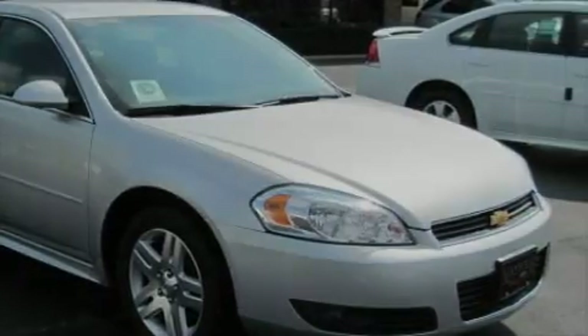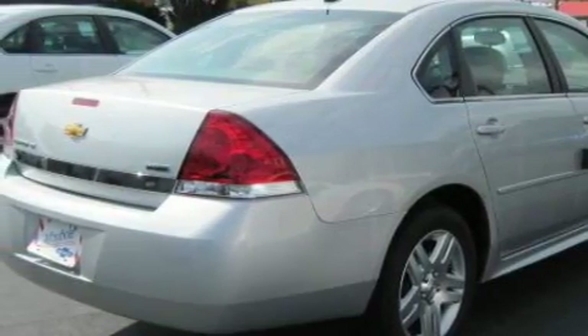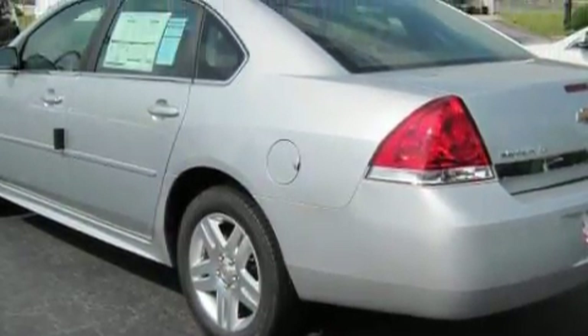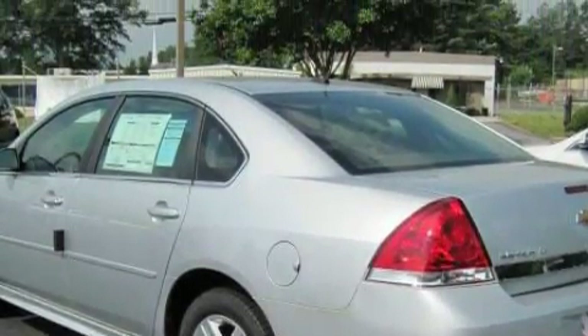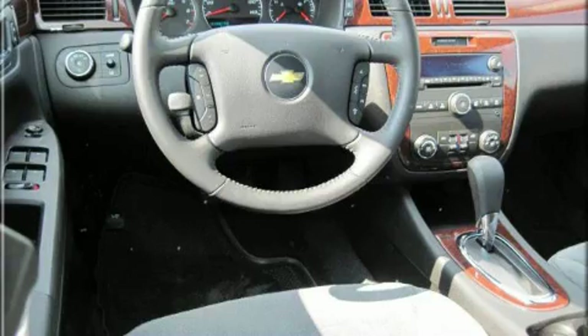Its top features include dual power seats, air conditioning with automatic climate control, a leather-wrapped steering wheel, cruise control, steering wheel mounted controls, XM satellite radio, a low tire pressure indicator, a traction control system, and this automobile's stylish design always looks great.